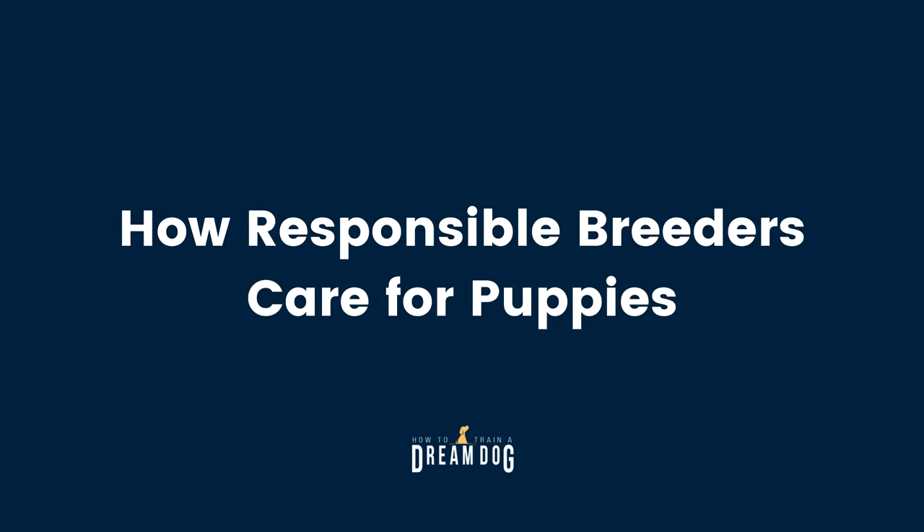Once puppies are born, you can learn a lot about the quality of the breeder by the way the pups are being cared for. Even if a litter doesn't contain a puppy you're buying, you can get a great indicator of the breeder's care by watching any litter they have. Here are some things to look for: Is the dog area clean? Does it have an unpleasant odor? How often is it cleaned? Does the breeder show a true passion for the dogs? How do the dogs interact with the breeder and with strangers?